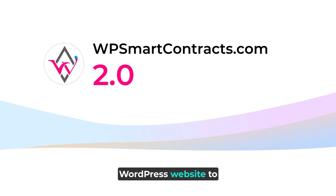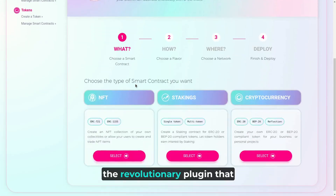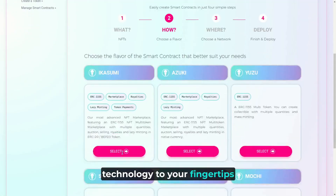Are you ready to take your WordPress website to the next level? Introducing WP Smart Contracts 2.0, the revolutionary plugin that brings the power of blockchain technology to your fingertips.